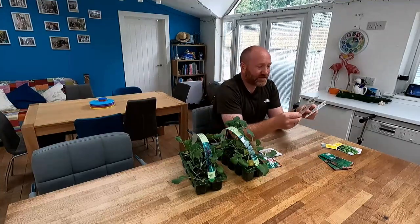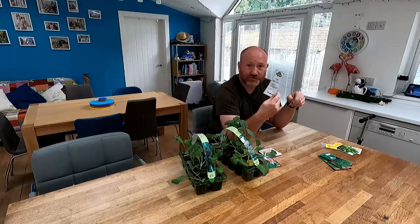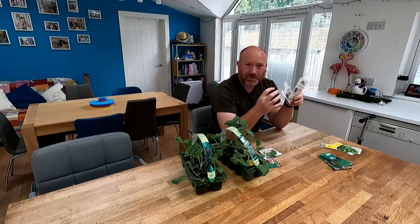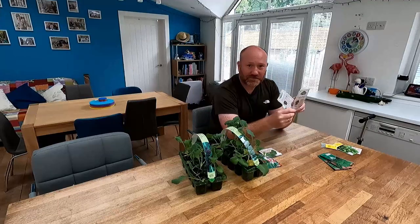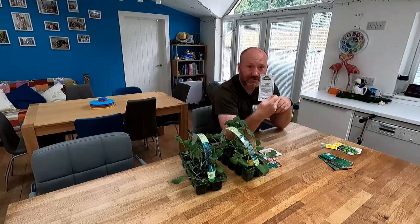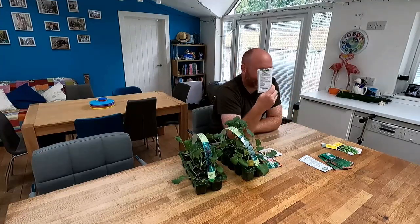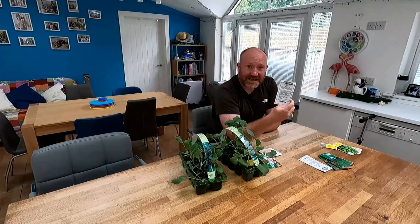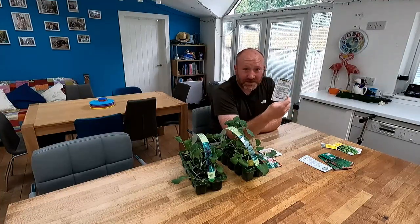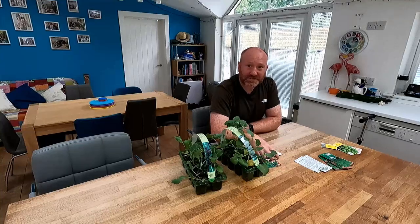Next up, a couple of other ones here — some brassicas. First one up is calabrese, otherwise known as broccoli. This is a variety called Stromboli, which is supposed to grow in about 60 days or thereabouts, so pretty quick growing for this time of year. It doesn't grow into a nice big tree-like head like normal broccoli — it's a little bit more like sprout and broccoli size, but a good quick-cropping broccoli to get on the go. And we're going to put some kale in — a little bit of a gamble. If I can get the plants growing to a reasonable size before putting them out, it should survive really well through the cold weather. If it dies off, we'll use it as microgreens.